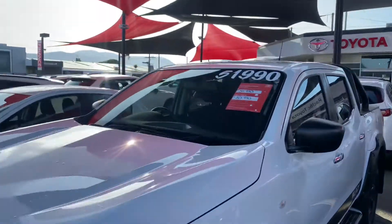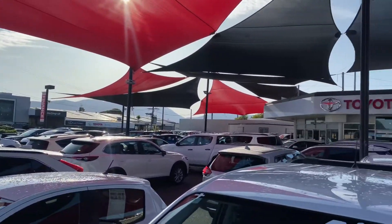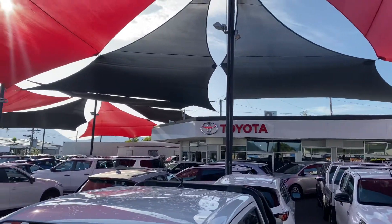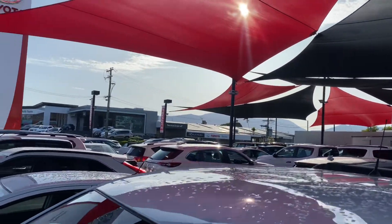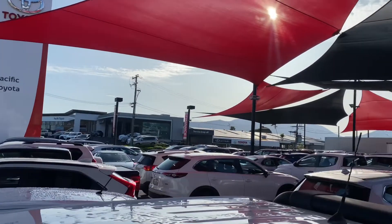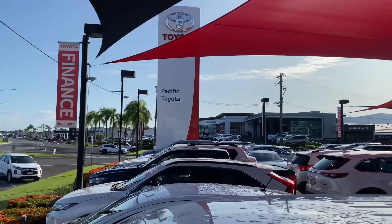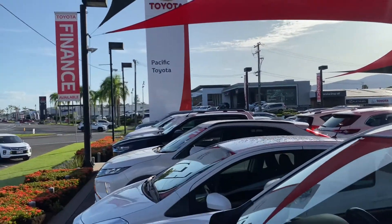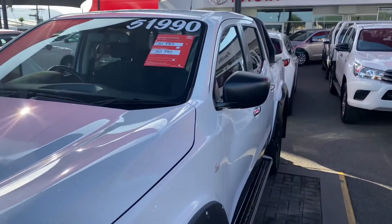Before we get into it, just want to introduce you to our yard if you haven't been here before. We've got 190 to 220 cars at any given time. That's our showroom just there. Across the road we've got our Lexus of Cairns dealership, our Toyota new vehicle sales team, and the service department. We're the largest pre-owned Toyota department in Queensland and one of the largest in the country.